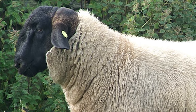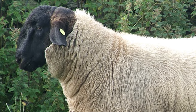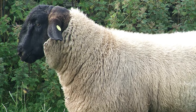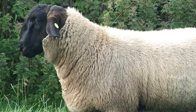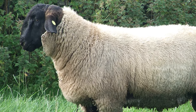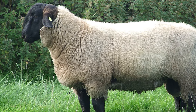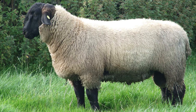Suffolk sheep are a black-faced, open-faced breed of domestic sheep raised primarily for meat. Suffolk sheep originated from the southeastern area of England in the early 1800s by crossing Southdown rams on Norfolk ewes. The result of this cross was a great improvement over either one of the parent breeds. The Suffolk has been a recognized breed since 1810 and were first brought into the United States in 1888.